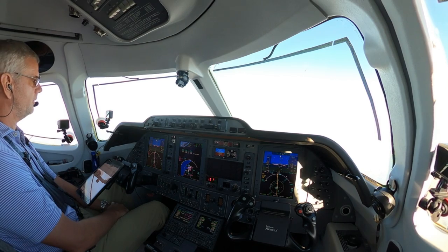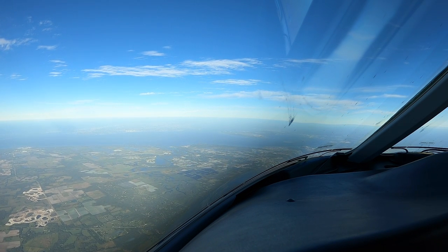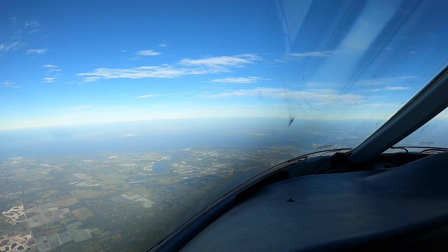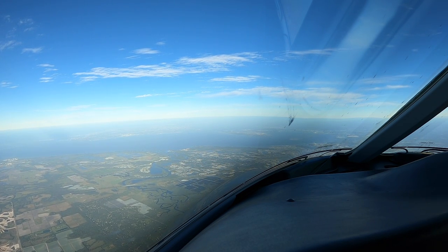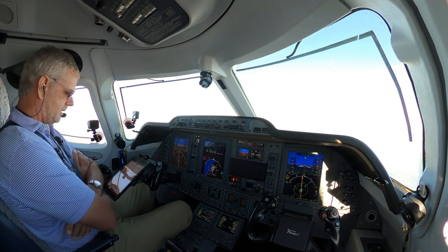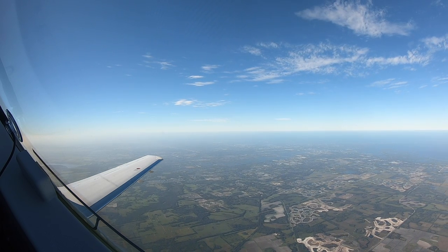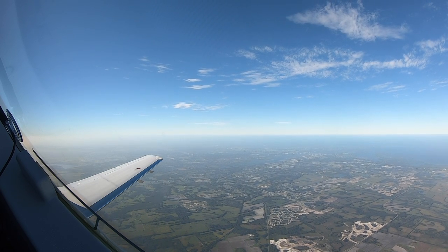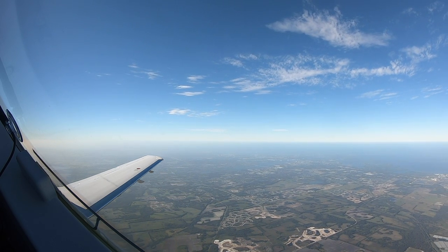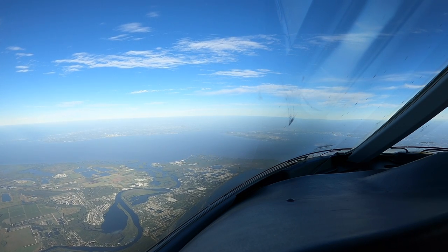There's MacDill Air Force Base off the nose. That's where I did my F-16 training. What a great time that was, oh my goodness. 24 years old flying an F-16 — if that didn't pump the testosterone through the veins, nothing will. They were Block 30 Big Inlet GE engines. Crazy power.